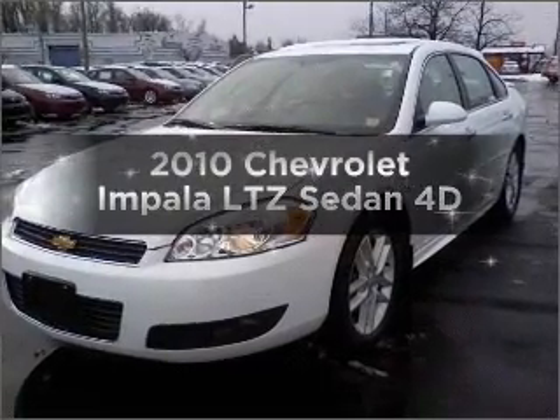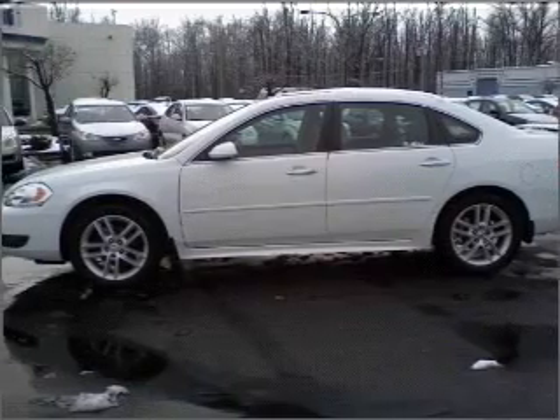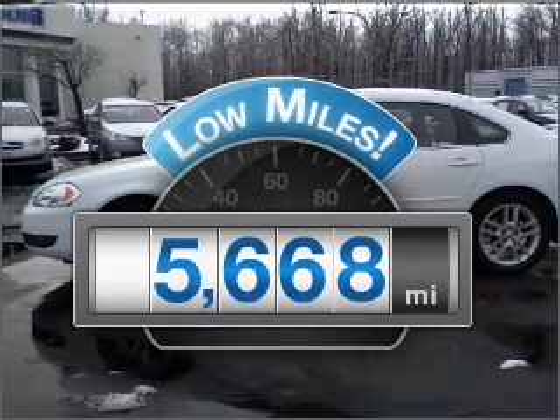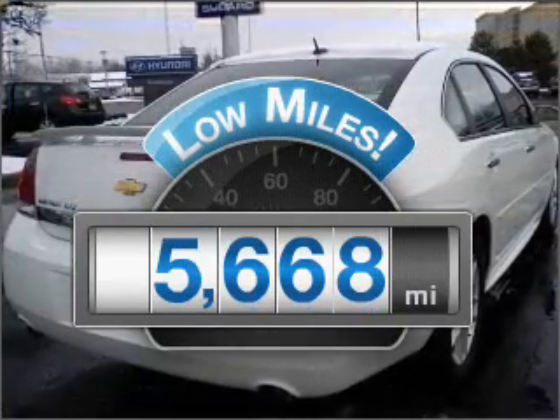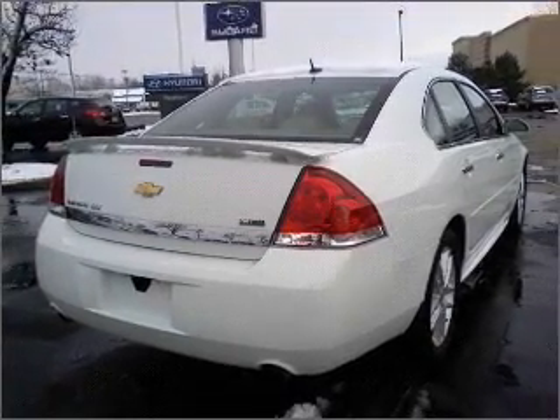Introducing the 2010 Chevrolet Impala. Travel the roads in style and comfort in this great vehicle. With low miles, this automobile will take you far and get you where you want to go. With a reliable engine, connect it to a smooth shifting automatic transmission.